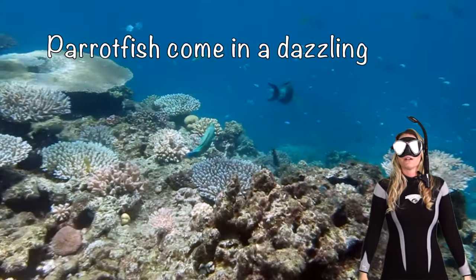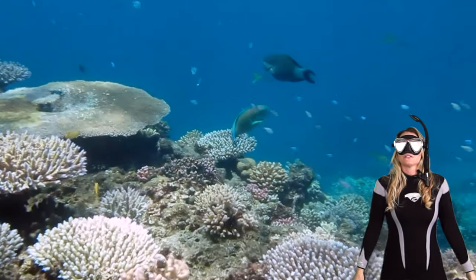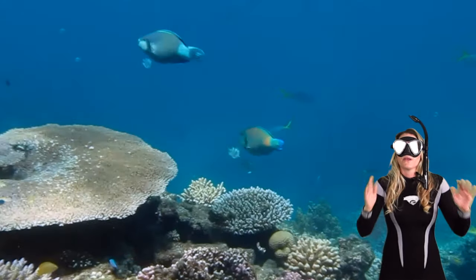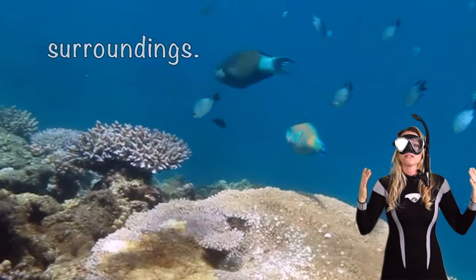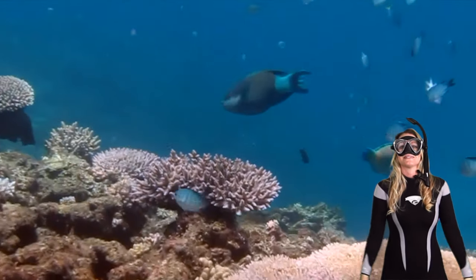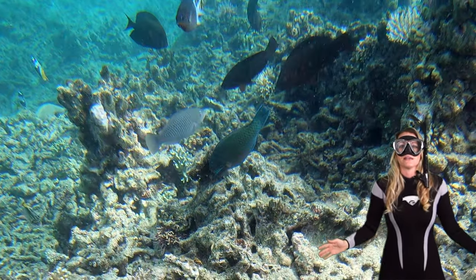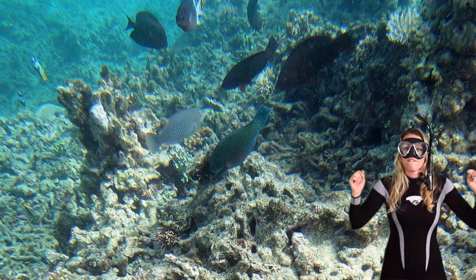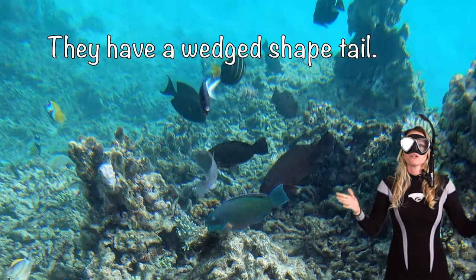Parrotfish come in a dazzling array of colors. These shades aren't just for show — they do serve a purpose. They help parrotfish blend in with their surroundings and make the reef a living masterpiece. How many parrotfish can you see? One, two, three, four! They have the wedged tail — that's how you can recognize them.